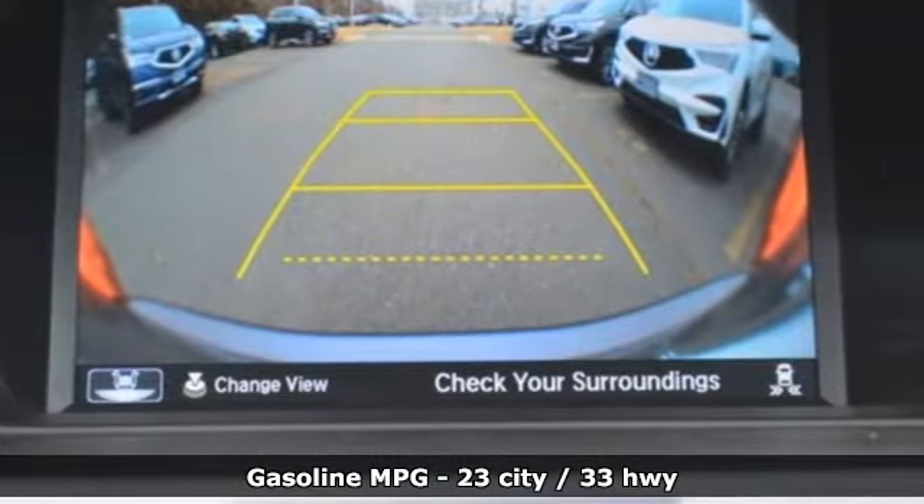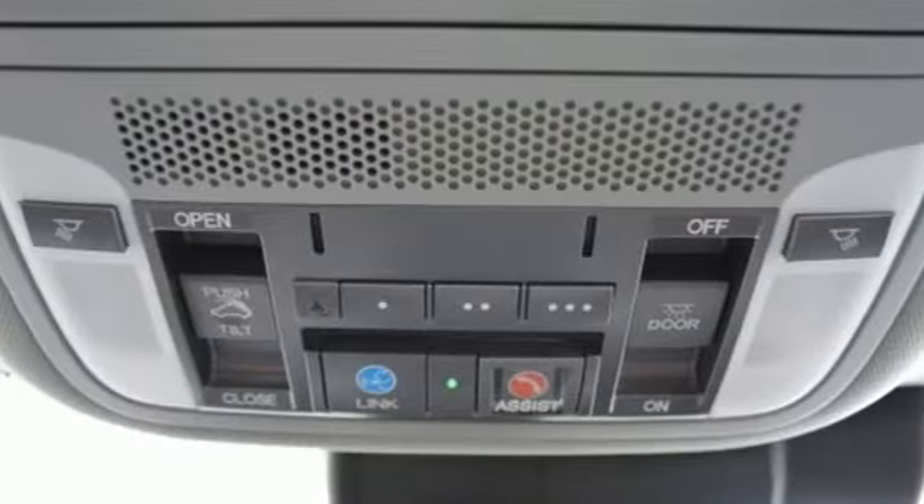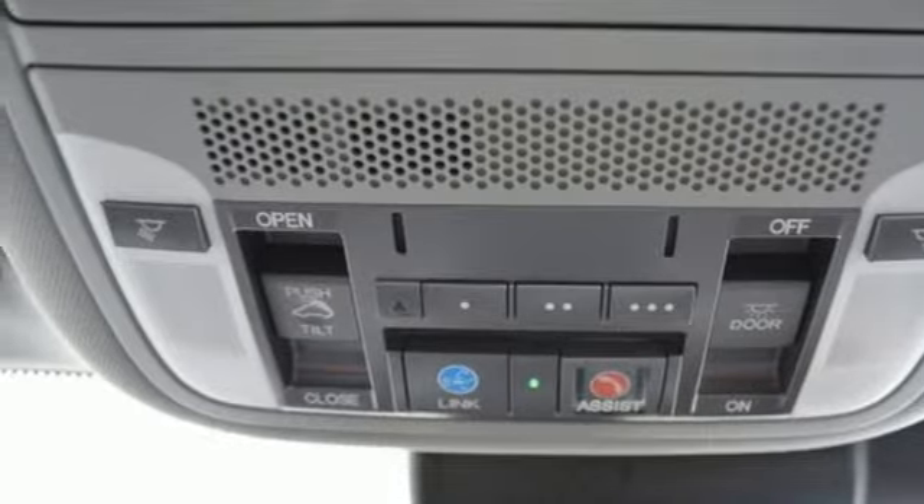Plus, it offers an exciting list of features: streaming audio, front heated leather bucket seats, power heated mirrors, power sliding and tilting sunroof, and auto-shift manual transmission.